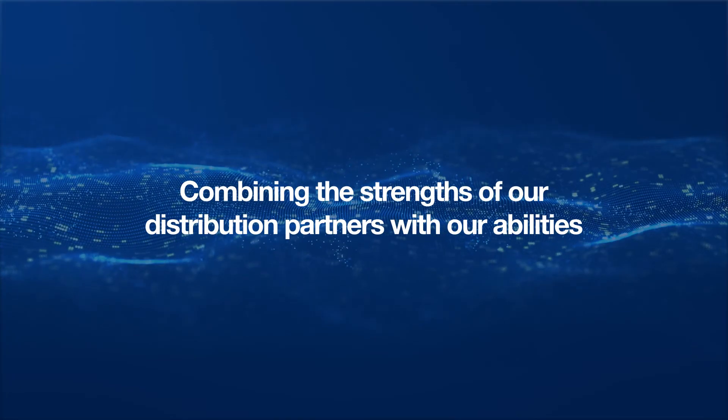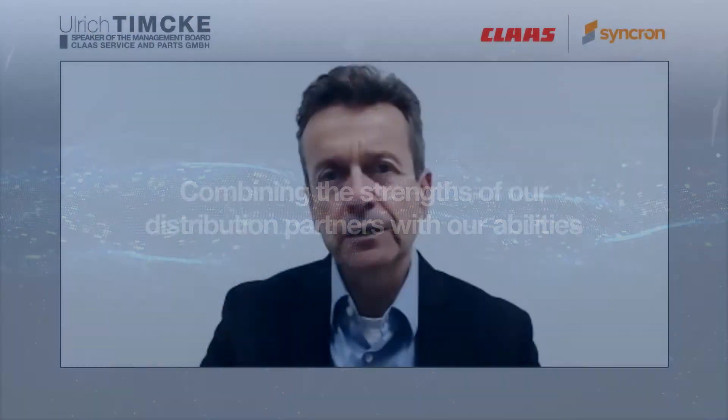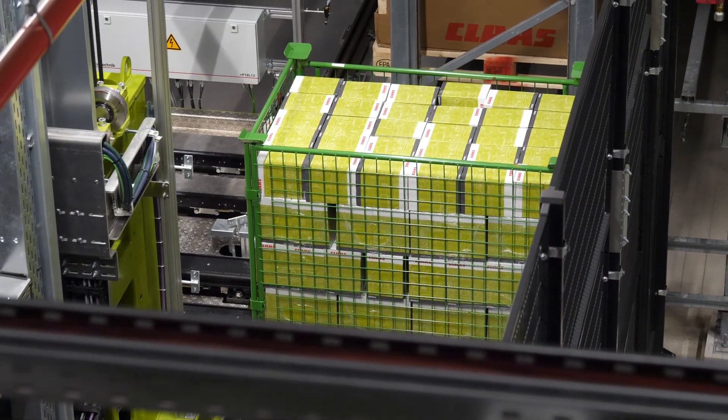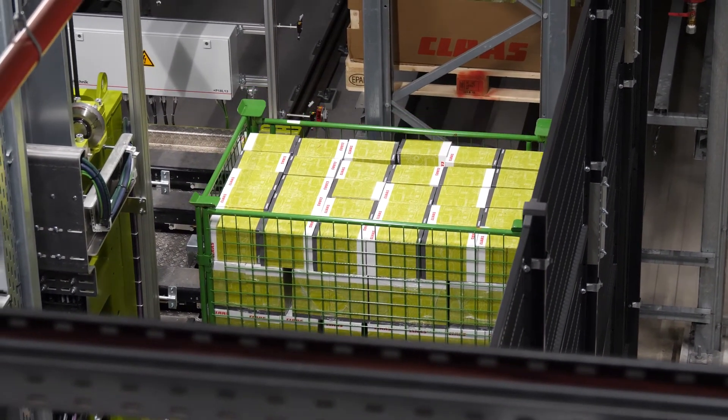In general, the beauty of such a system is that it combines our ability and our going forward with the strengths of our distribution partner network. In the end, what will make us perform better in the future is to work more closely together with our retail partners. Many of them are independent entrepreneurs, but it's very important that we combine our knowledge in a more efficient way than we have done in the past.